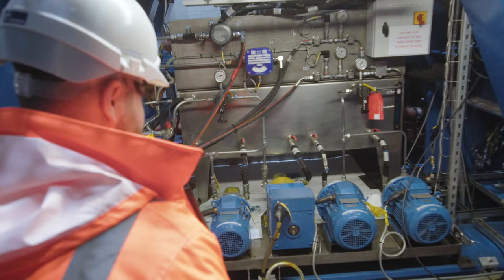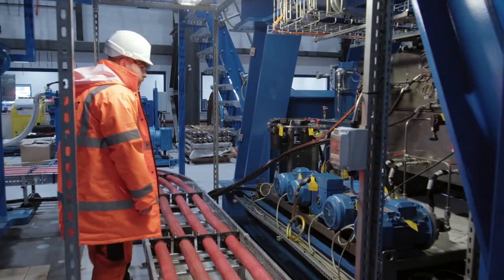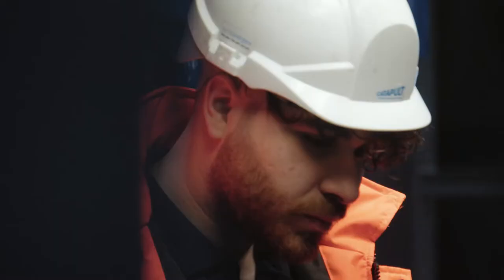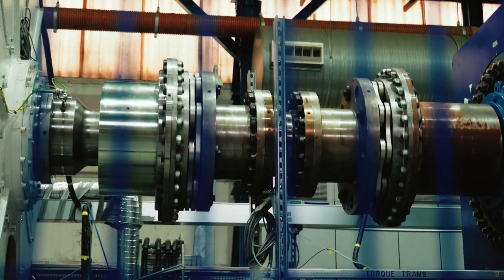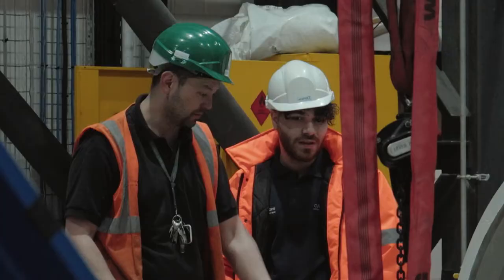I arrive on site for 8am pronto, get changed into my PPE, get ready for the working day. I work as part of the maintenance team here at ORE Catapult. Responsibilities include maintaining equipment and machinery and making sure they're up to the standards and they work correctly and run smoothly.